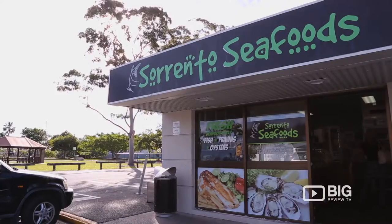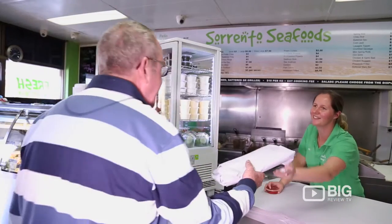They are really centrally located here in Sorrento. You're close to Southport, Broadbeach, Mermaid, and Bondi Waters.